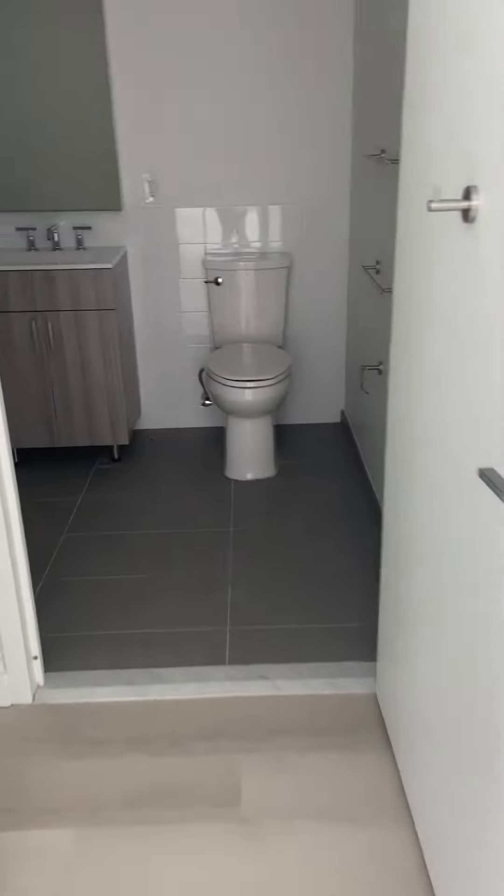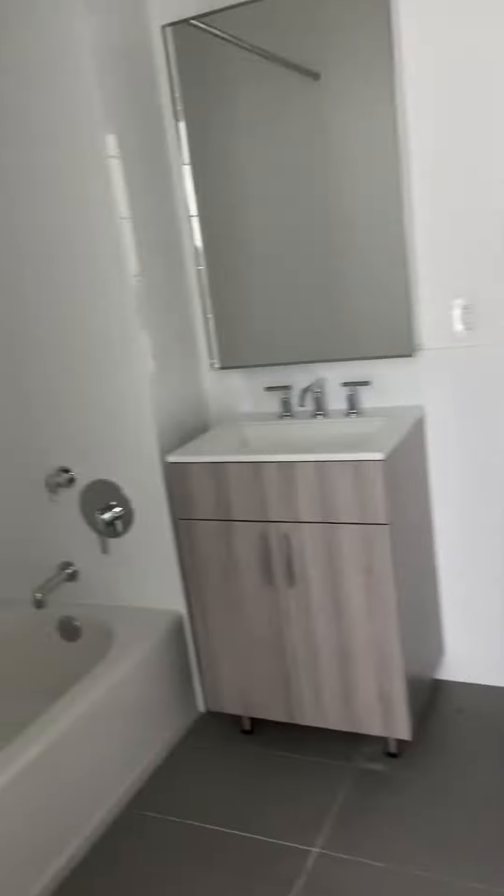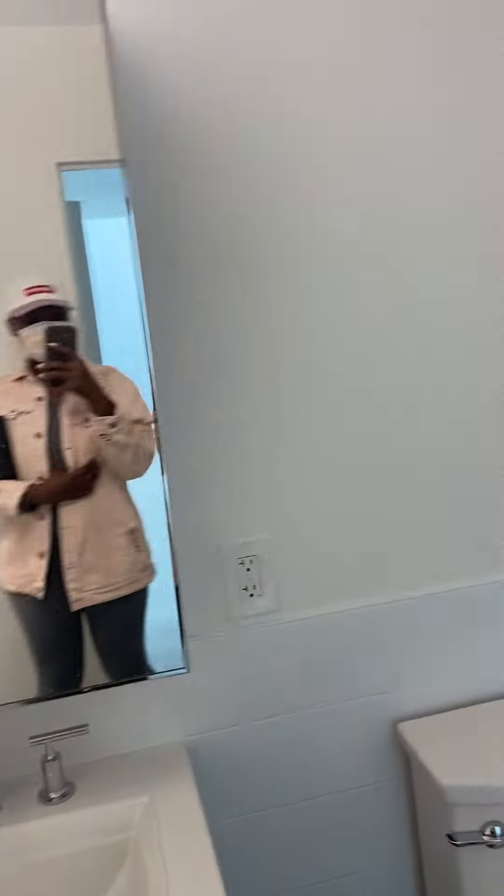Today we have an apartment tour in Flatbush, Brooklyn. This is a two-bedroom apartment. As soon as you walk into this apartment, there's the bathroom. It's a very regular bathroom — the spacing is really sizable. It comes with a medicine cabinet, the sink area, the bathtub, the shower, and of course the toilet as well.